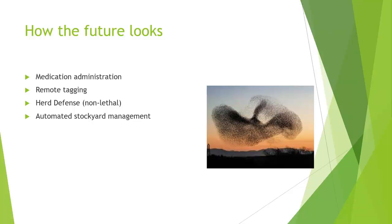Remote tagging using the same air-gun device is another future application — either physically tagging animals or using spray paint to mark them. Herd defense using non-lethal methods is also being discussed, where a drone could chase off predators. The challenge is autonomous management: can a drone autonomously fly over a herd, detect a predator, know the difference, and chase it off without human control? That's why it's still a future concept.